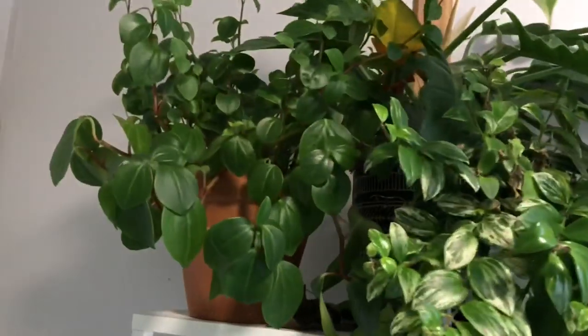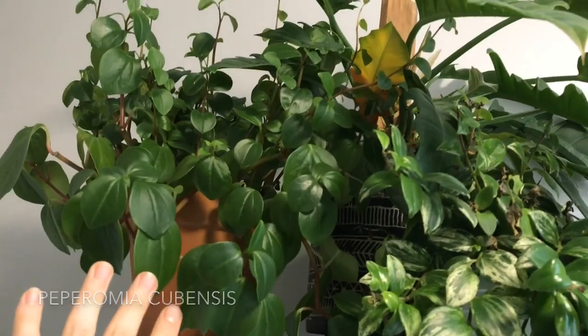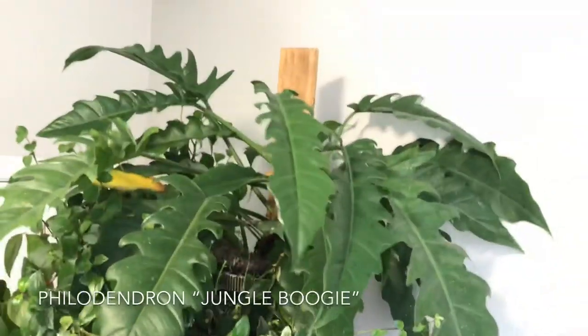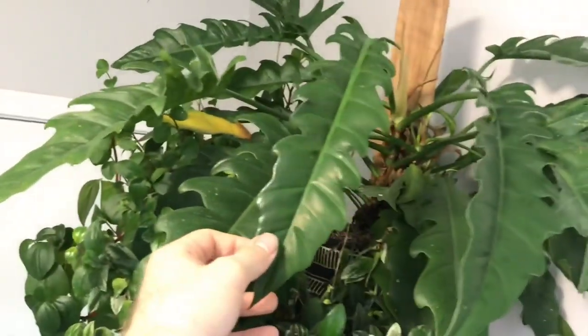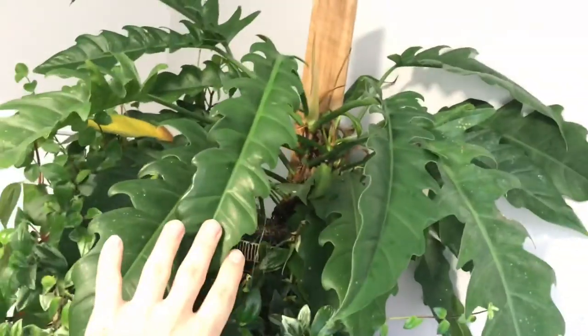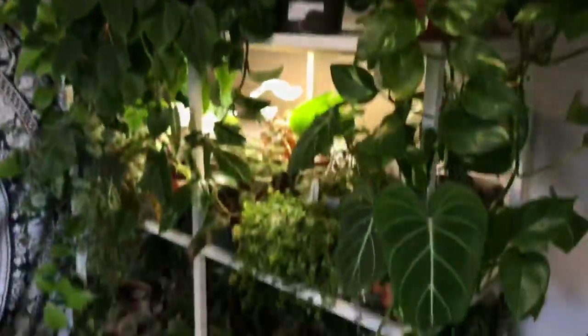Then there is a larger Peperomia cubensis compared to the other one that I have in the living room. And then a Philodendron Jungle Boogie up here that is just growing like crazy — the leaves are getting really long. And then we're going to move over to the other shelf. This is going to be a lot to go through and show you guys.